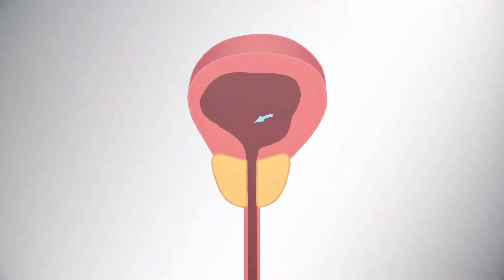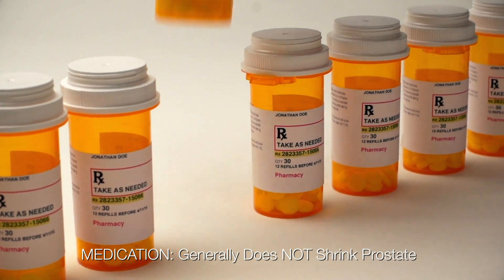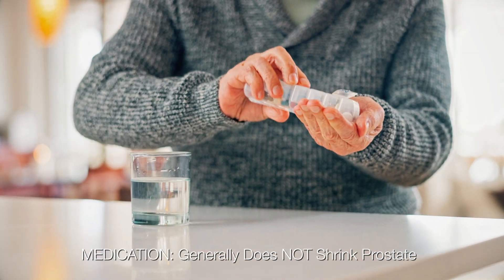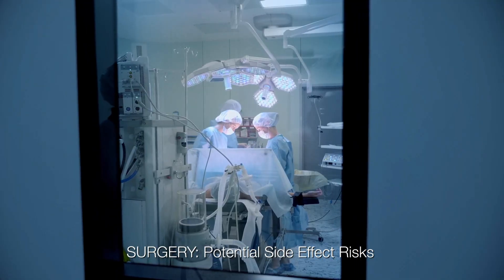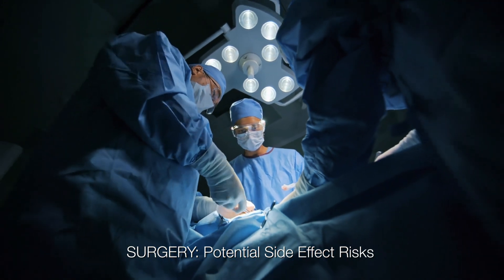As men age, the prostate can naturally enlarge. This can cause bothersome symptoms, including weak stream, dribbling, hesitancy, and nighttime voiding. These symptoms can significantly impact your quality of life. Several treatment options are available, including medications and surgery. Medications can help manage symptoms, but generally don't treat the prostate. Surgery can be very effective, but it's also more invasive and can have potential side effects.